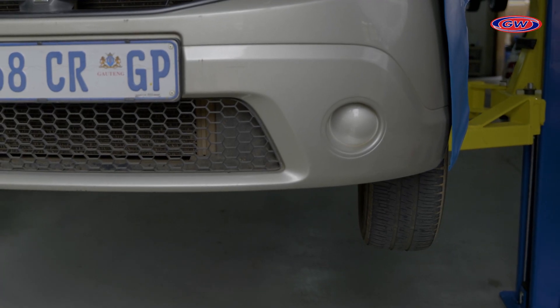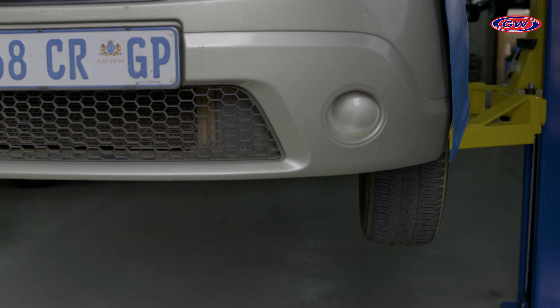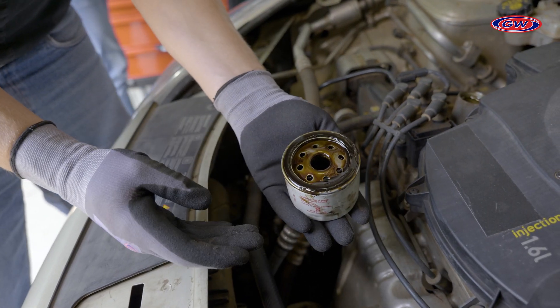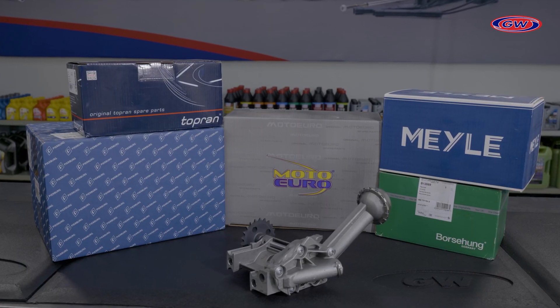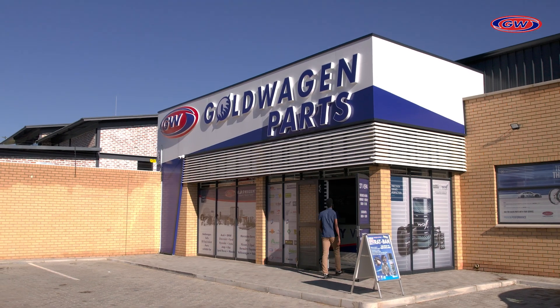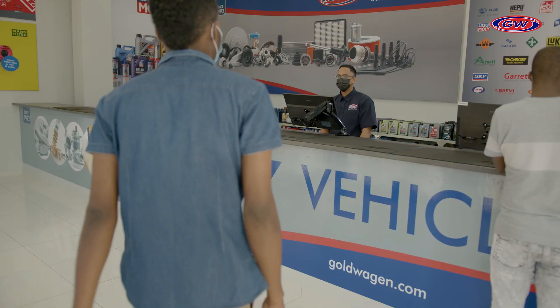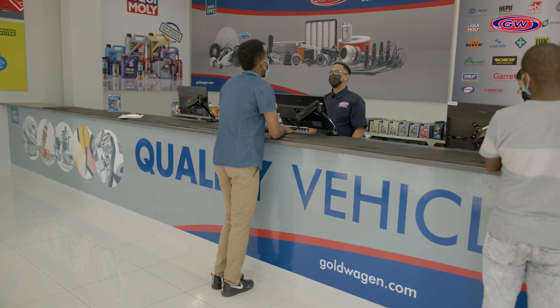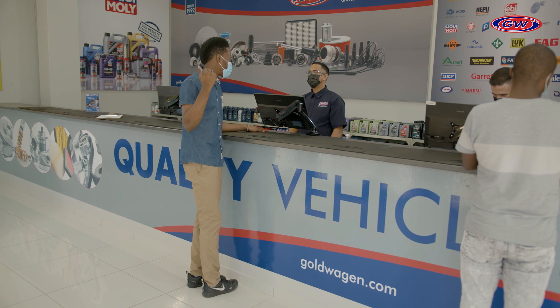It can be difficult to replace an oil pump yourself, as you would need to remove the entire system in order to get to the pump. We recommend, therefore, having a qualified RMI technician do this work for you. You can, however, ensure that your technician uses a high-quality part that suits your budget by visiting your nearest Goldwachen store and purchasing the pump yourself.